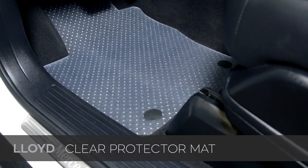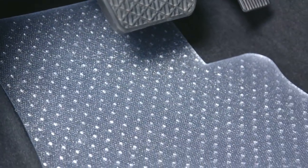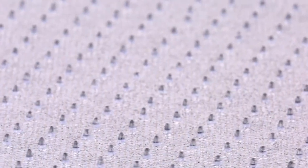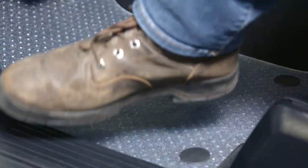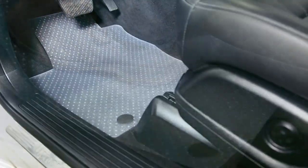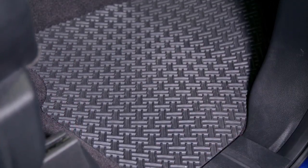For the all-weather category, the Clear Protector mats are Lloyd's entry-level option. These mats use a modestly thick clear vinyl measuring a total of 0.1 inches thick. They are designed to be installed right on top of your factory carpeting — not on top of your factory floor mats. They use a ribbed underside to stay in place and are incredibly easy to clean: just hose them off or wipe them down. The Clear Protector is a great inexpensive solution to keep your factory carpet good as new, and it's the best choice if you want to show off yet protect your factory carpeting.